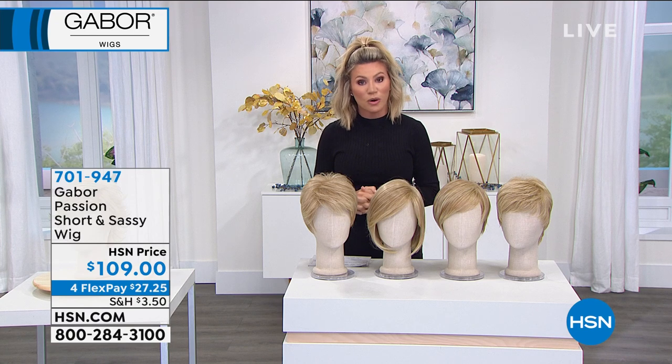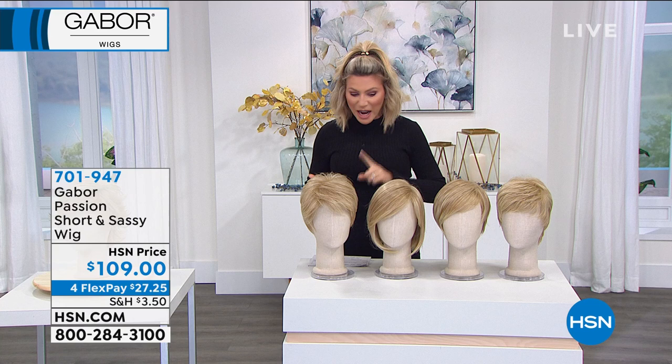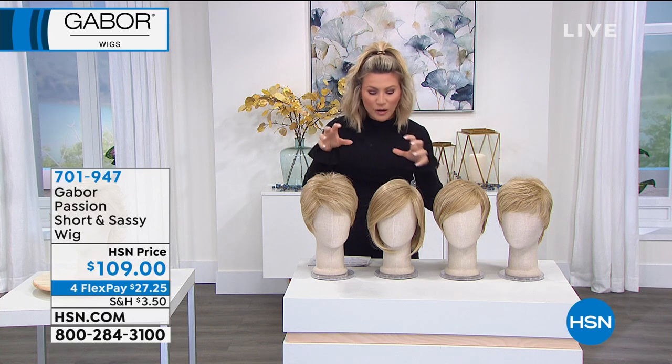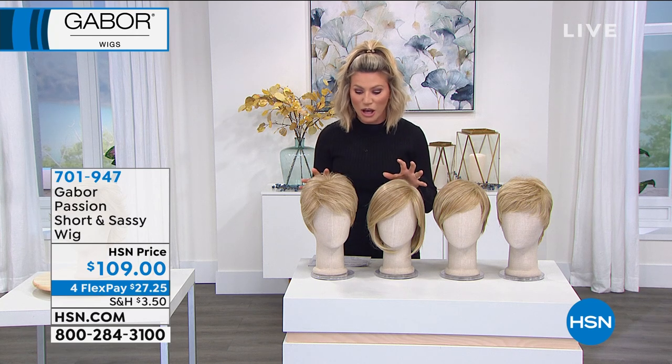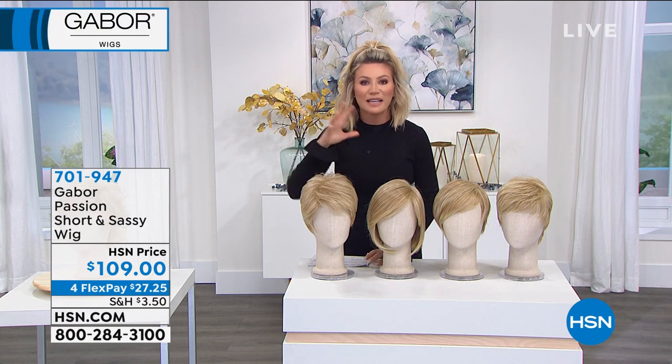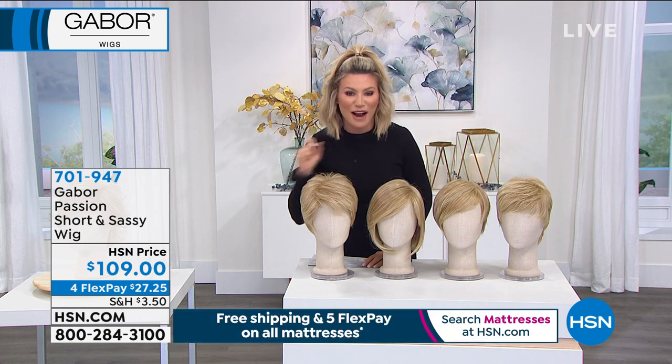This is a brand that you have loved and adored for five decades. They understand fit, they understand color, they understand rooting. These look like real hair, even though they're synthetic. You've got seven to twelve multi-dimensional colors going into a master cut in each and every one of these.